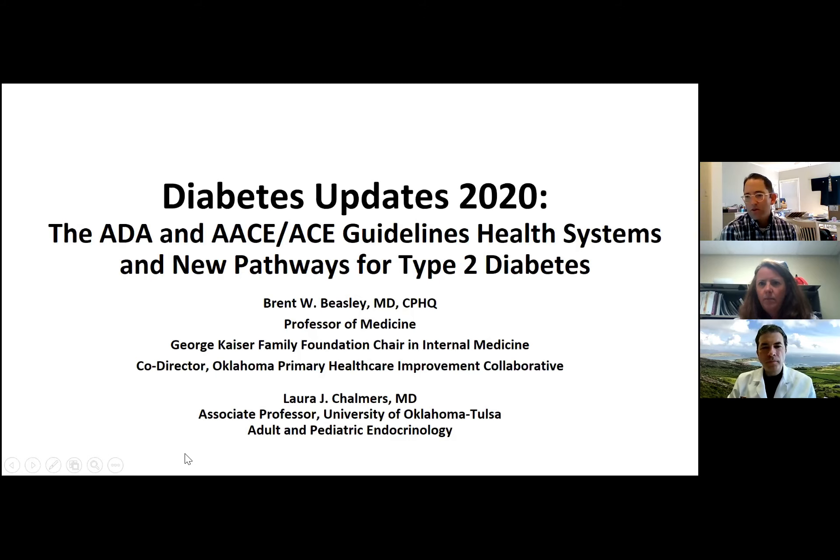Let me give a brief introduction about both of them. Dr. Beasley is a professor of medicine in the Department of Internal Medicine here in Tulsa, and the George Kaiser Family Foundation vice chair of internal medicine. He's now taken on a new role as co-director of OFIC, the Oklahoma Primary Healthcare Improvement Collaborative.